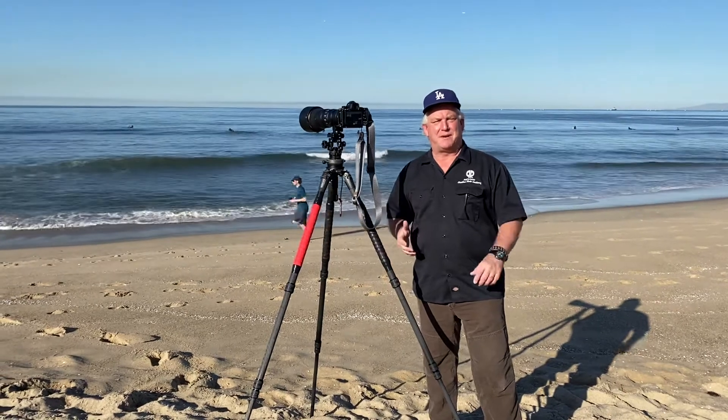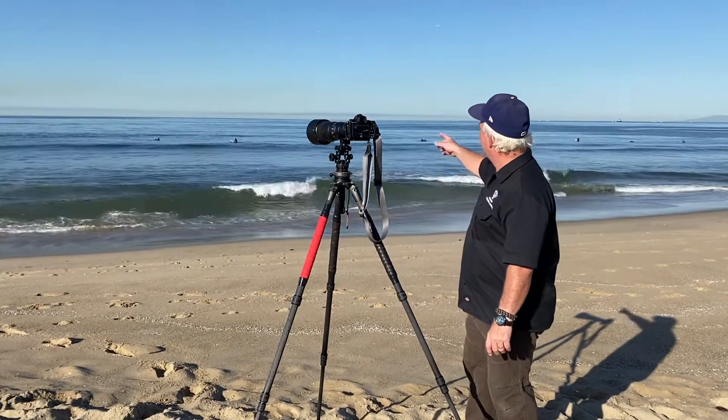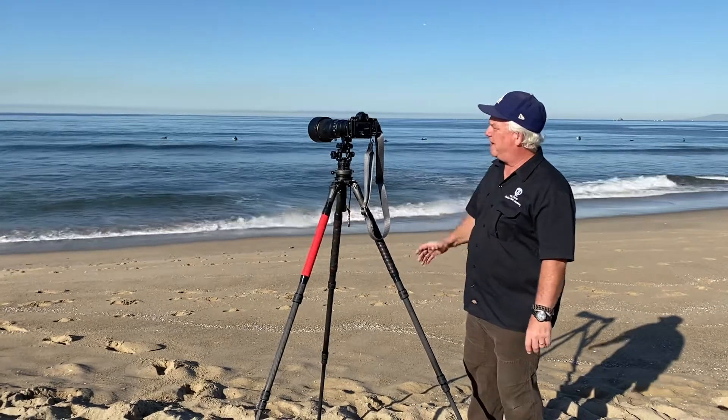I came down with a friend of mine to photograph some surf today. It's not a lot of surf, but we've got dolphins, we've got surf, we've got fun stuff.